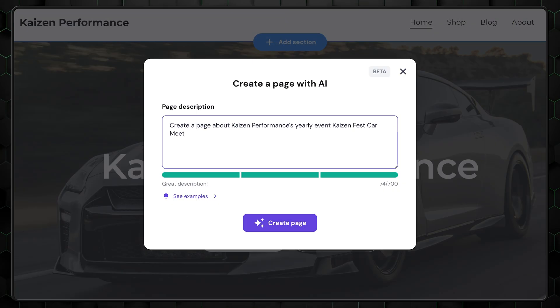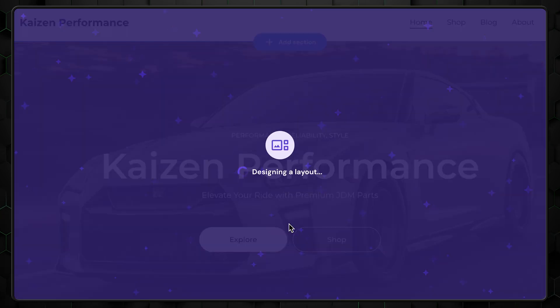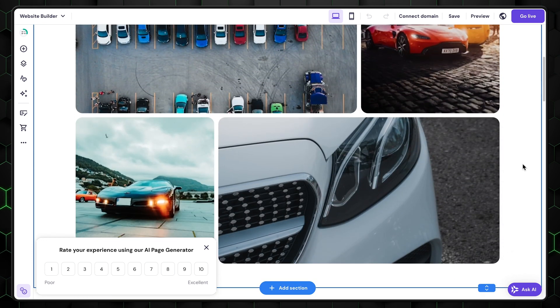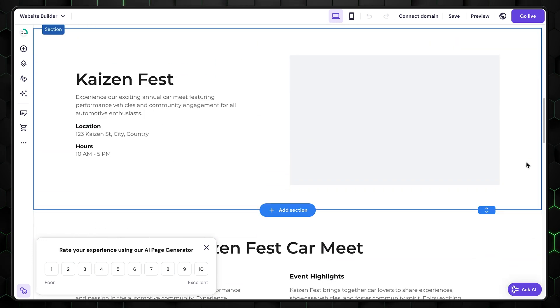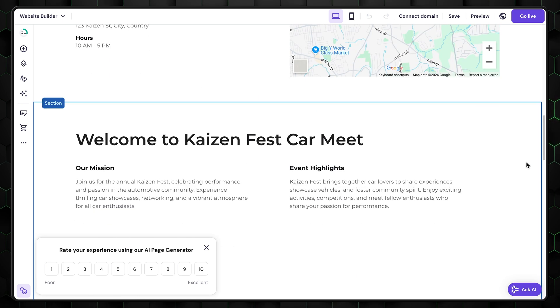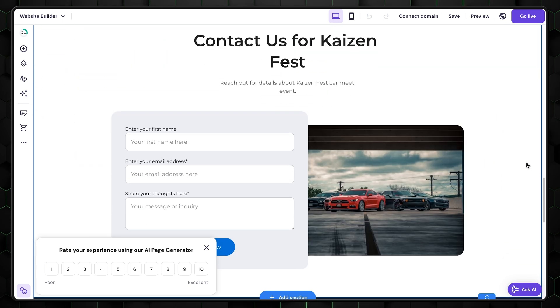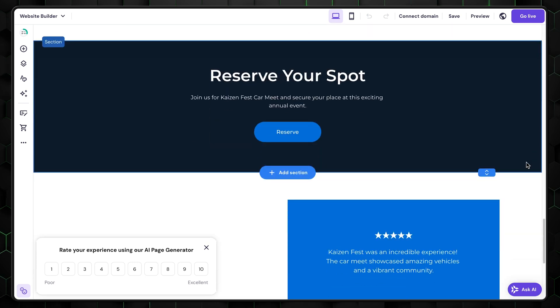Another tool is the AI page generator. Got the basics but want to add more pages? Just type a brief description of what you're looking for. It can be a little hit or miss, but if you lead with the most critical keywords, you can often get a usable starting point. It's not perfect, but it's a helpful shortcut.